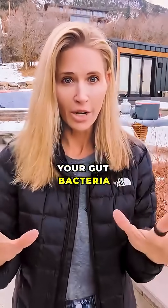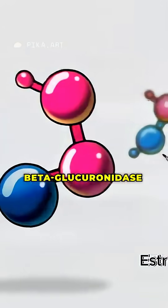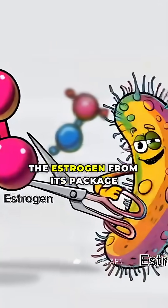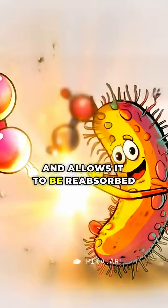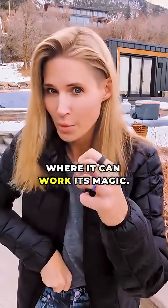Now here's where it gets interesting. Your gut bacteria — the estrobolome — produce an enzyme called beta-glucuronidase. This enzyme frees the estrogen from its package and allows it to be reabsorbed through your intestinal wall back into circulation, where it can work its magic.